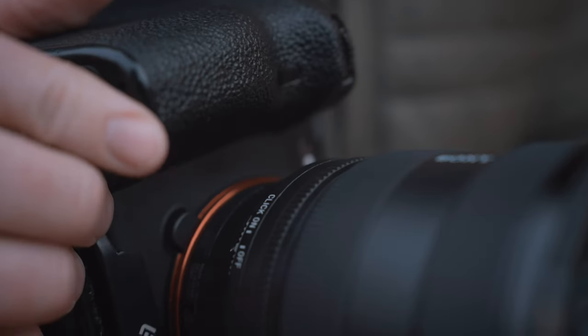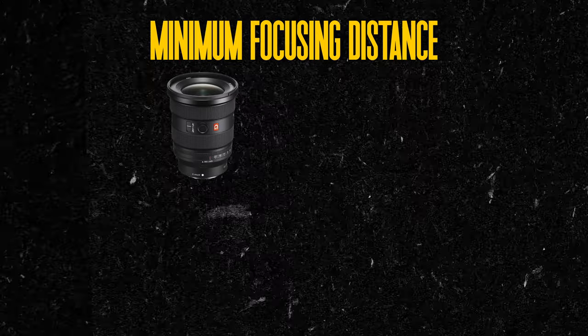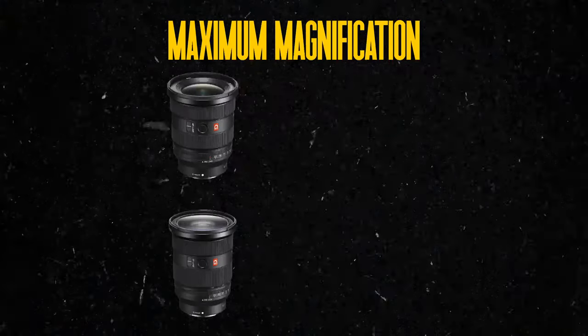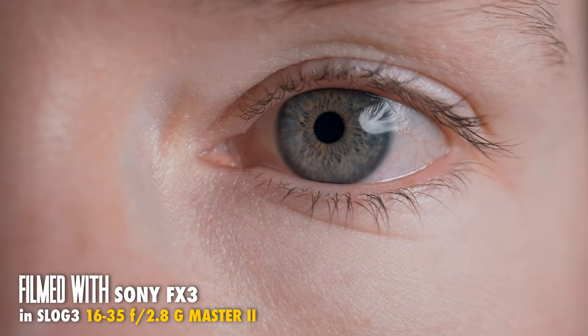Another thing a lot of people don't consider with the 16-35 and 24-70 G Master Mark II is the minimum focusing distance and magnification. Both lenses allow you to get extremely close to your subject — the 16-35 has a minimum focusing distance of 8.6 inches, and the 24-70 can focus at 8.3 inches at 24mm and 11.8 inches at 70mm. The minimum focusing distance is only half the equation; what really makes these lenses great for close-ups is the magnification of .32x. While there are some non-macro lenses with impressive minimum focusing distances, it's the magnification that gives that distinctly close-up look great for storytelling and detail shots. Neither of these is a true macro, but unless you have a very specific need, there's no reason to carry around a hefty macro lens for just a handful of shots.